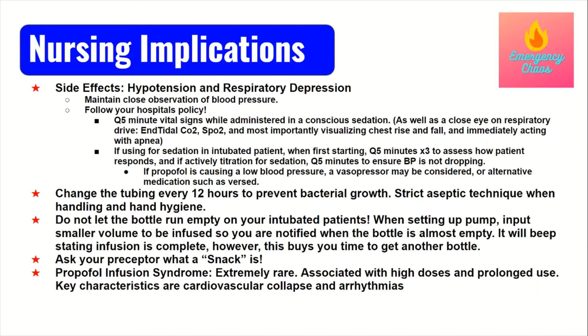If you're using propofol for sedation on an intubated patient, they're already intubated so you don't have to worry as much about the respiratory drive — unless they self-extubate, which is why appropriate sedation matters. For intubated patients, the main concern is blood pressure. When you first start propofol as an infusion, check the blood pressure every five minutes for at least three checks to see how your patient is responding.